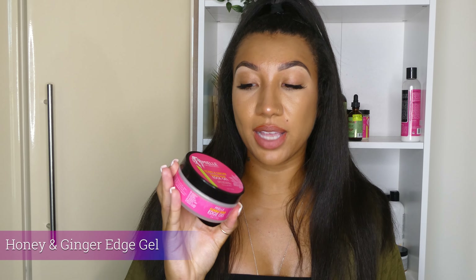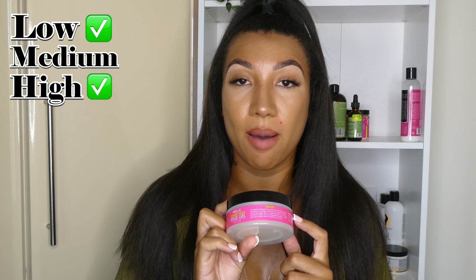Next up is the flexible hold edge gel — this is the honey and ginger one. I would recommend this for high or medium porosity. There is a little bit of protein but it's towards the end, so if you are low porosity and you are sensitive to protein, I would still go with this because it's not that much and I don't think it will affect you that badly.